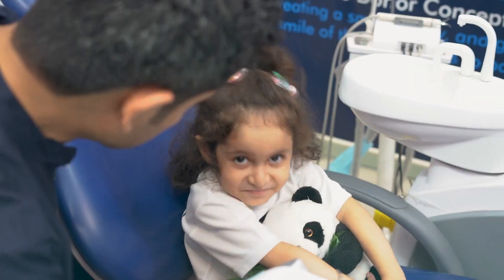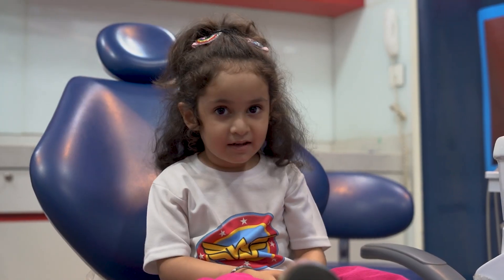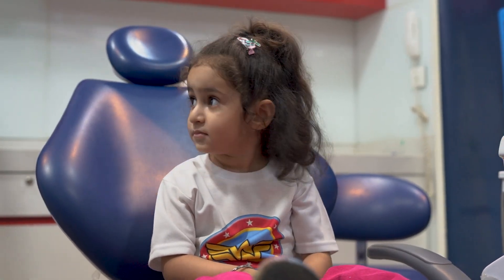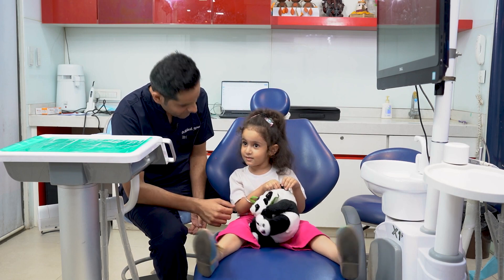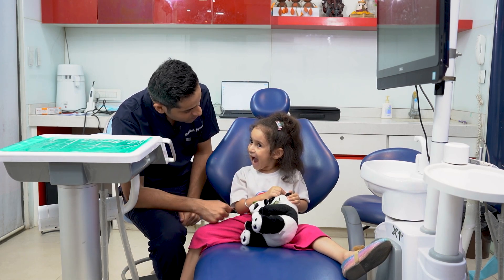Here I have a four-year-old girl who had developed some cavities but was really very scared to sit on the dental chair to even get a regular checkup. So I decided that I will have a consultation with this young girl to begin with, to win her trust.